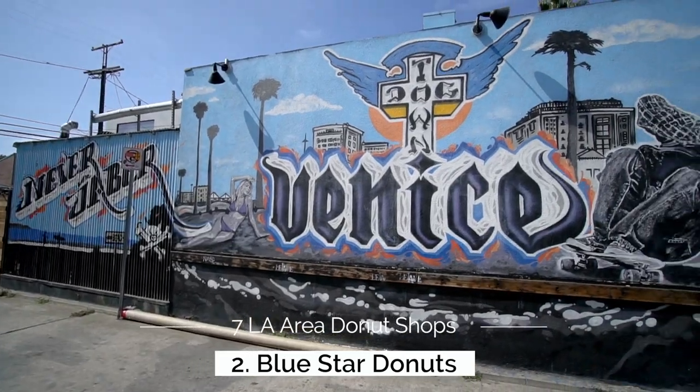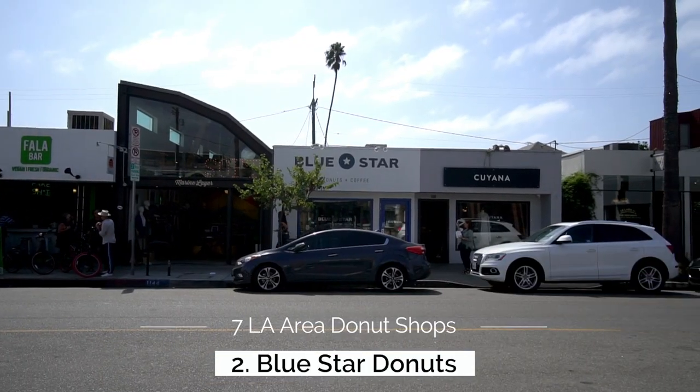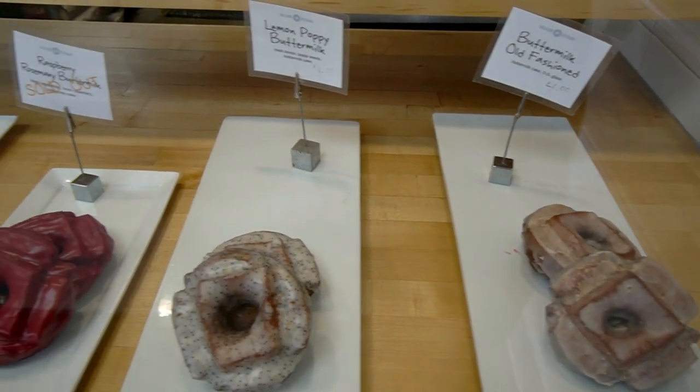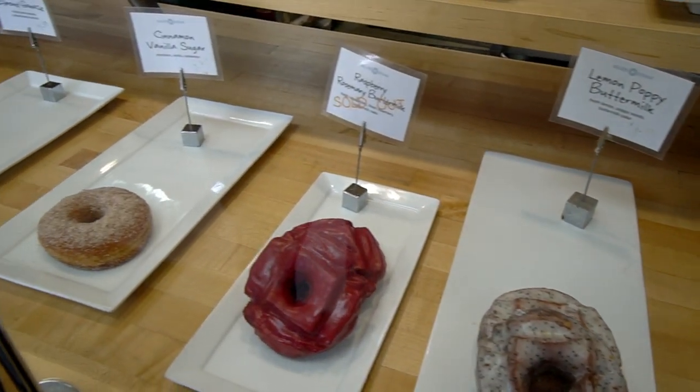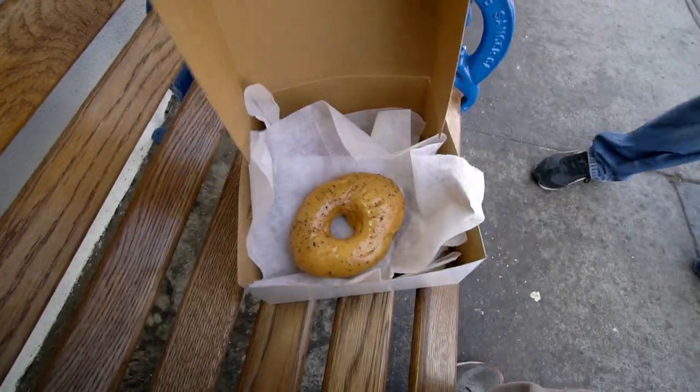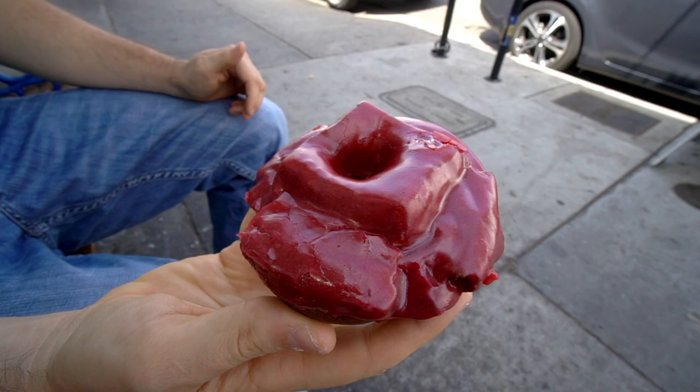For stop number 2, we head over to Santa Monica for Blue Star Donuts. This is a popular Portland-based donut shop that made the trek down to Los Angeles and they create some really unique donuts. It's one of the more expensive donut shops on this list, but you'll find things here that you won't find anywhere else, like passion fruit, cocoa nibs, creme brulee, and a bourbon basil blueberry donut.